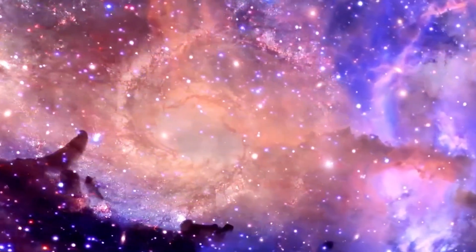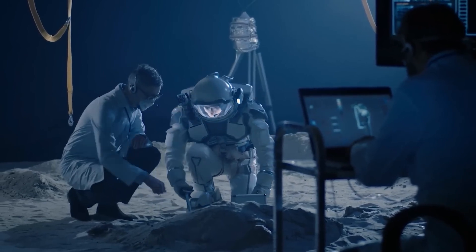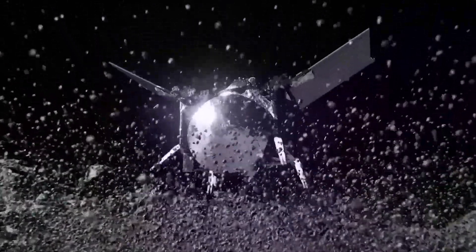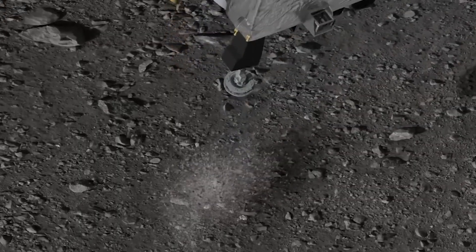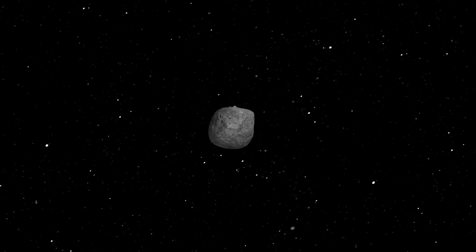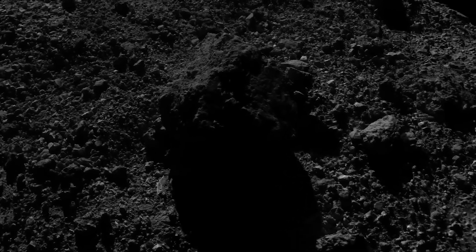On September 26, 2023, scientists stationed at NASA's Johnson Space Center in Houston meticulously opened the lid of the sample return canister, which had safely returned to Earth just two days prior via the OSIRIS-REx mission. As the lid was gently raised, a collective gasp escaped from the scientists' lips, as they beheld an unexpected sight: a layer of black dust and debris adorning the avionics deck of the canister.